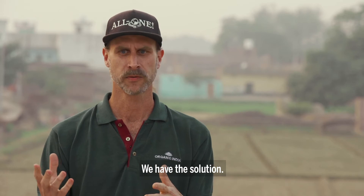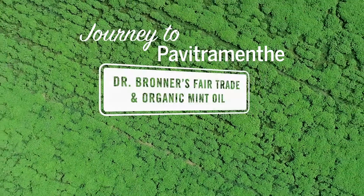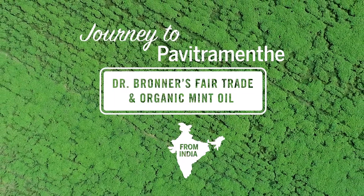We have the solution. We can stop being part of the problem and start being part of the solution.